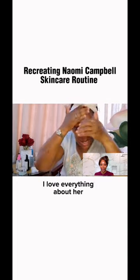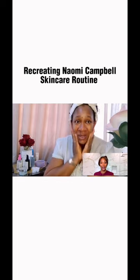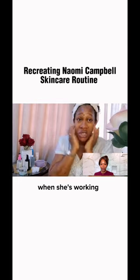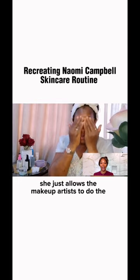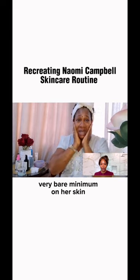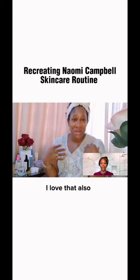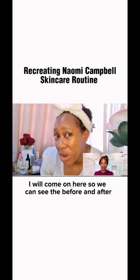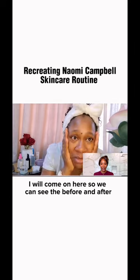She looks like that at her age — I love everything about her, she's effortlessly beautiful. When she's working she just allows the makeup artist to do the very bare minimum on her skin because she says she likes her skin to breathe. I love that. Also, in another two weeks I will come on here so we can see the before and after.